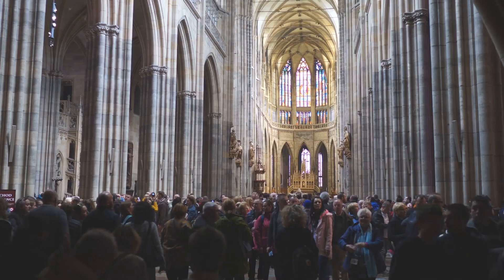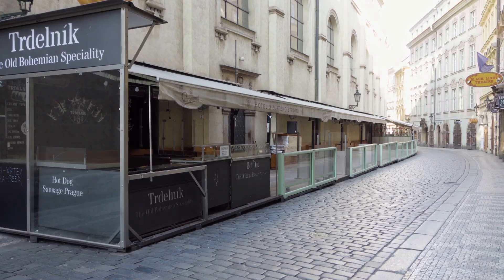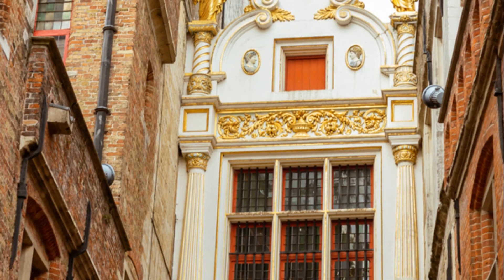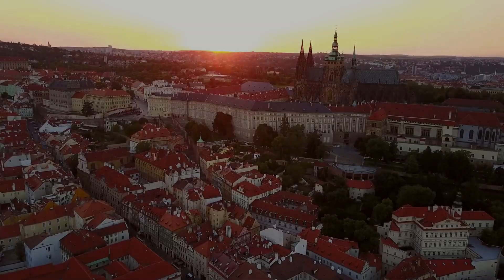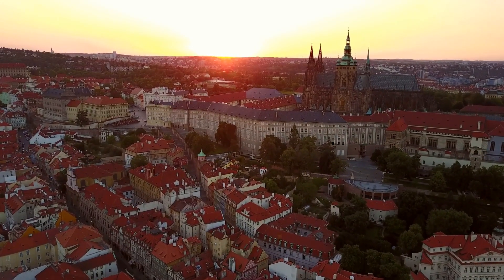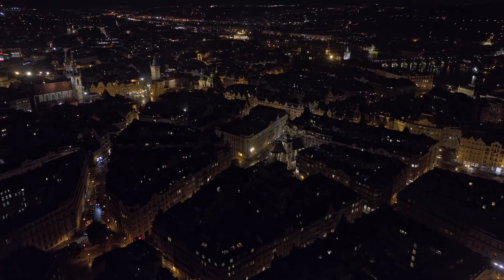After straining your neck to admire the interiors of St. Vitus Cathedral, head down to explore the houses of the Golden Lane. These tiny dwellings were once the quarters of the castle guards and later of the town's goldsmiths. View the city from the ramparts and castle gardens, then head to the observation tower on Petřín Hill for the most enchanting views.